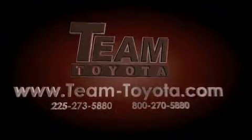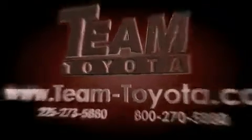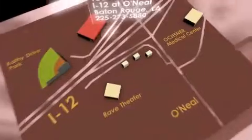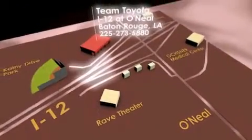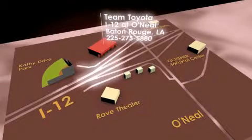Our inventory is always available to you at your convenience online at team-toyota.com. To receive your special internet pricing for this vehicle, or if there is any way we can assist you, please call us or visit our showroom at I-12 and O'Neill Lane in Baton Rouge and a team member will be happy to assist you.